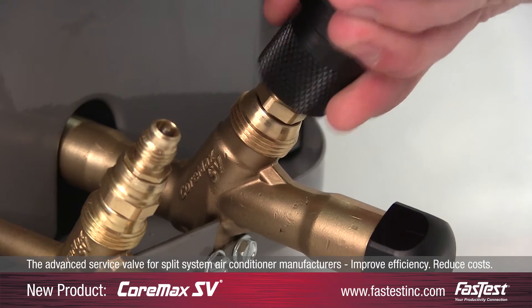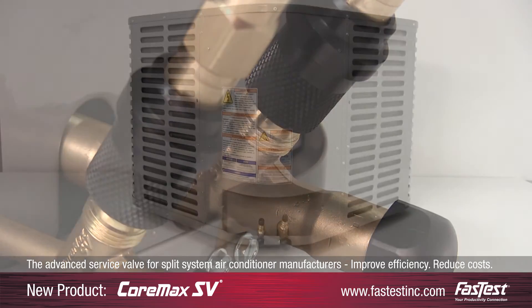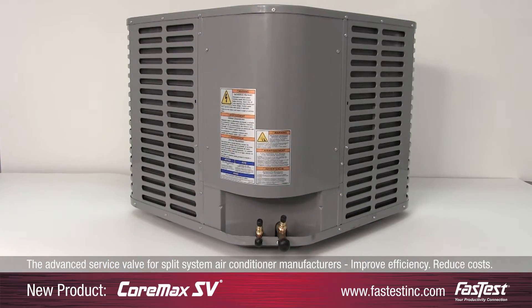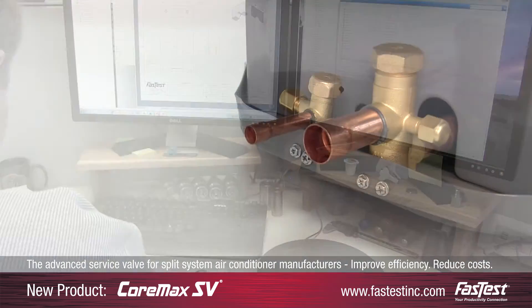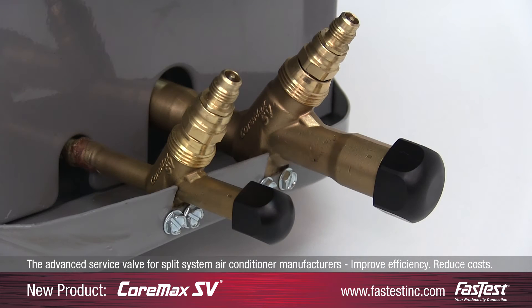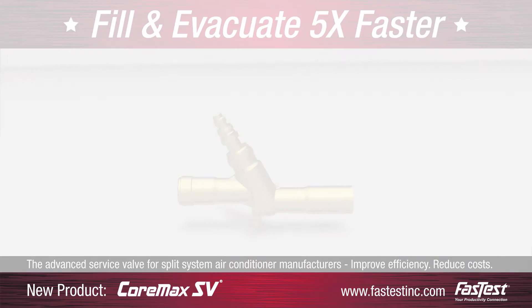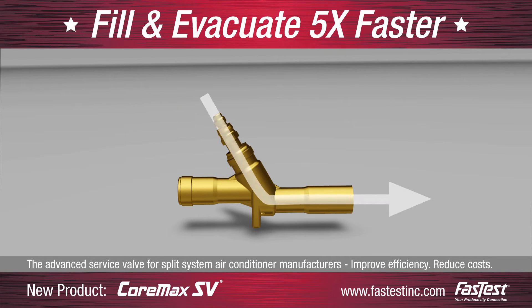Designed for speed, efficiency, and accessibility, the Cormax SV is a direct replacement for conventional service valves. Our goal was to address the common leak points in Schrader and other outdated service valve products. Cormax SV eliminates refrigerant loss and significantly improves system integrity. Engineered with the advantages of Fastest's industry-leading access valve, the Cormax SV allows manufacturers to fill and evacuate up to five times faster.